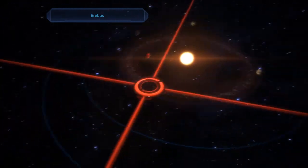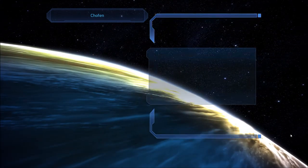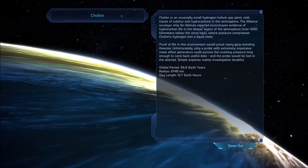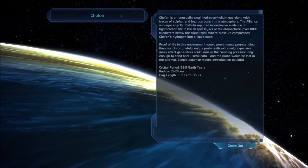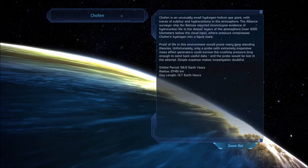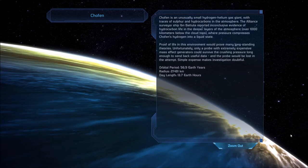Nipmos is the planet — I remember that name, I only just played that. So that's the planet Chofen. Chofen is an unusually small hydrogen-helium gas giant with traces of sulfur and hydrocarbons in the atmosphere. The Alliance surveyor ship Ibn Battuta reported inconclusive evidence of hydrocarbon life in the deeper layers of the atmosphere, over 1,000 kilometers below the cloud tops, where pressure compresses Chofen's hydrogen into a liquid state. Proof of life in this environment would prove many long-standing theories. Unfortunately, only a probe with extremely expensive mass effect generators could survive the crushing pressure long enough to send back useful data, and the probe would be lost in the attempt. Simple expense makes investigation doubtful.